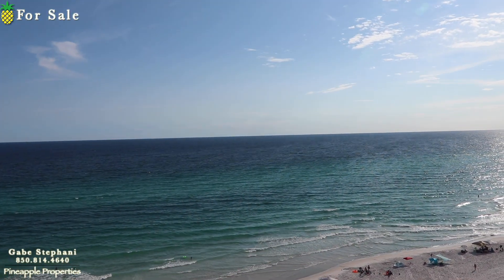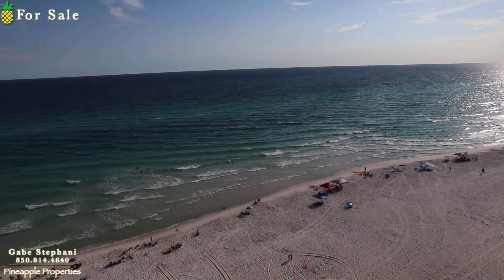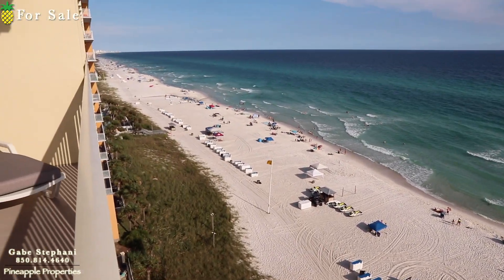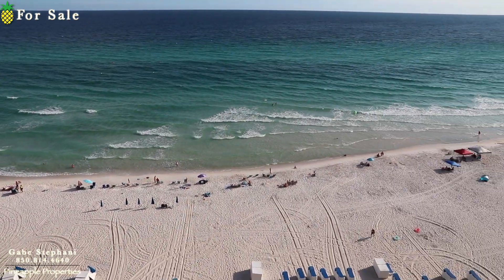In the wintertime your sun sets over the gulf; in the summertime it sets more along the beach. Beautiful condo, beautifully redone, 10th floor — it's not too high up for people that have a fear of heights. Super cool condo here in Celadon, Unit 1005.